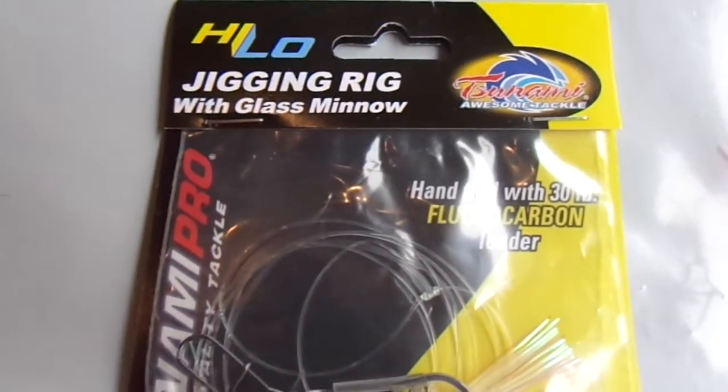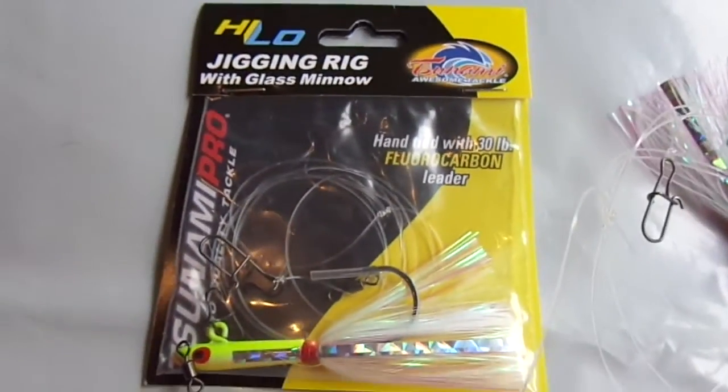Tsunami high-low jigging rigs with glass minnow, ready to go for you. Thanks for looking, folks.